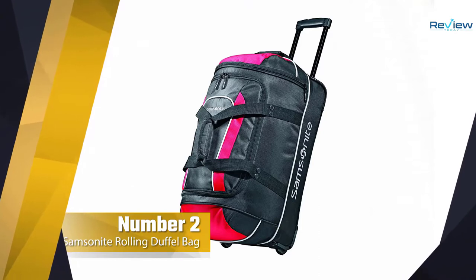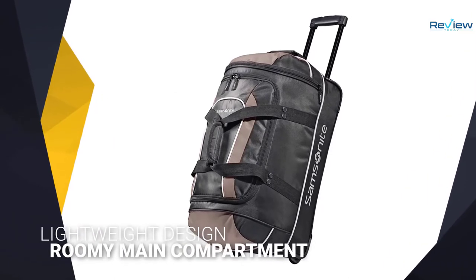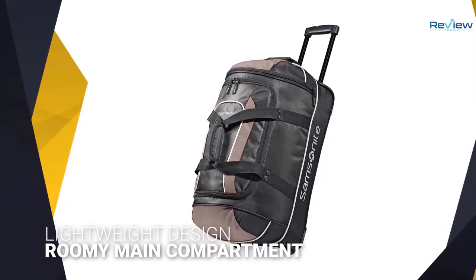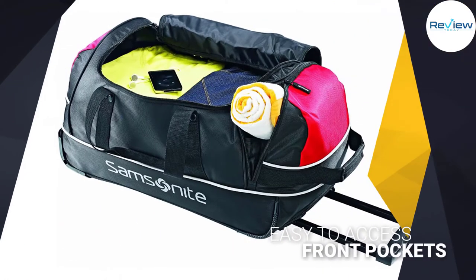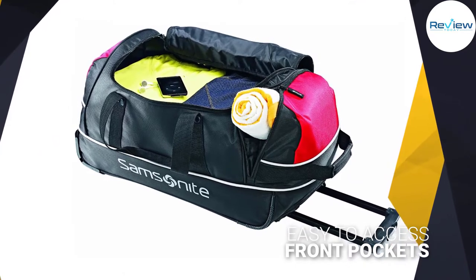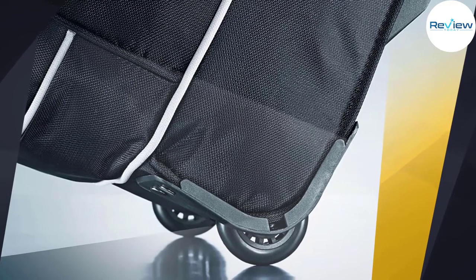Number two: the Samsonite rolling duffel bag. Are you planning on a trip? It doesn't matter whether you're traveling abroad or locally — you need the best duffel bag for convenient travel. It features a lightweight design for hassle-free maneuvering along streets and across checkpoints in various travel stations, as well as easy-to-access front pockets for frequently needed items.